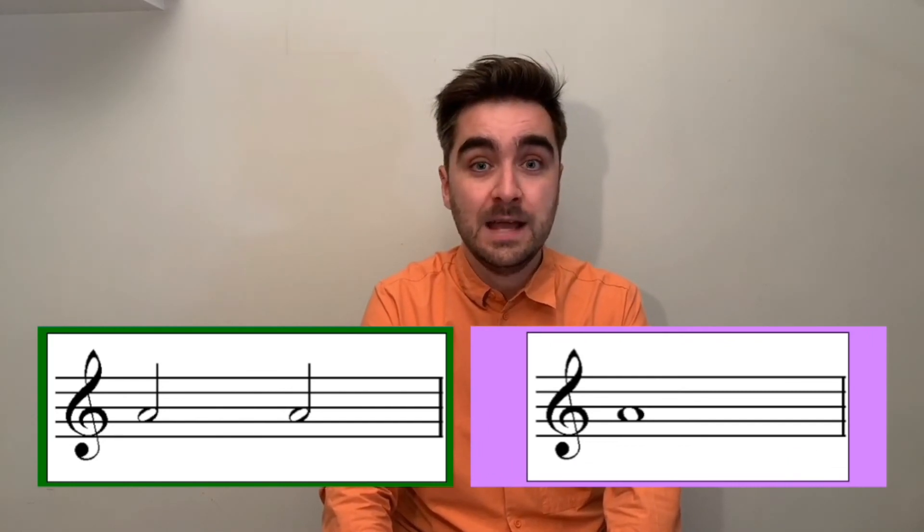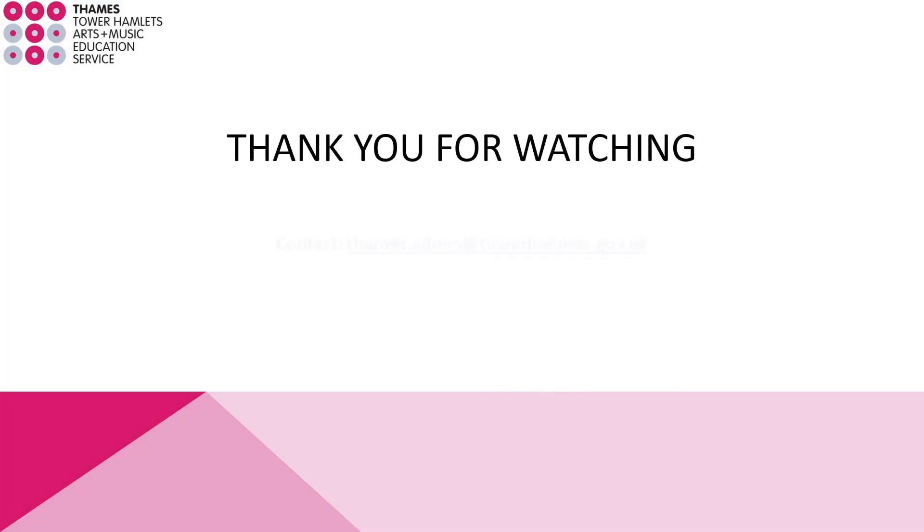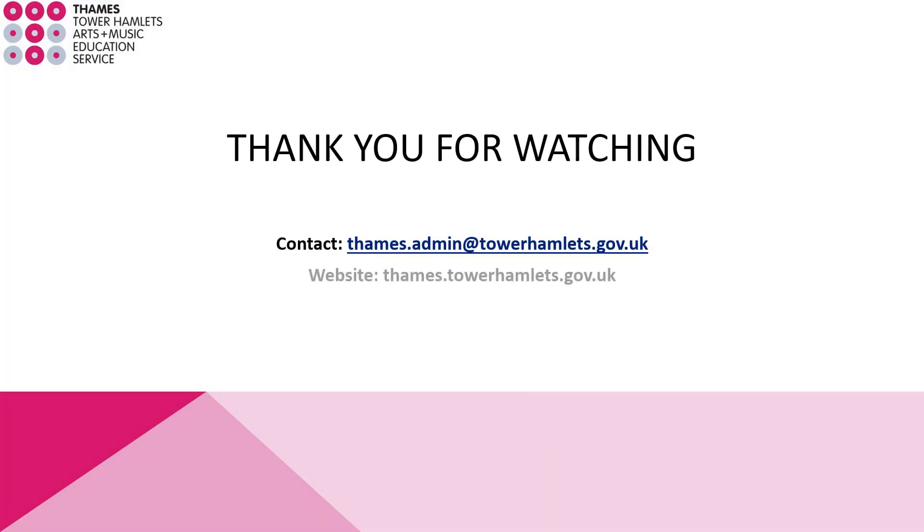In today's video we learned quite a lot — we learned about two-beat notes and four-beat notes, and we learned the note A, and then we used all of that to perform our second piece, Thinking. As always, feel free to go back and watch as many parts of this video again to help you with your practice. When you're feeling ready, join me in the next video when we're going to start learning our next piece, which uses both the note A and the note B.